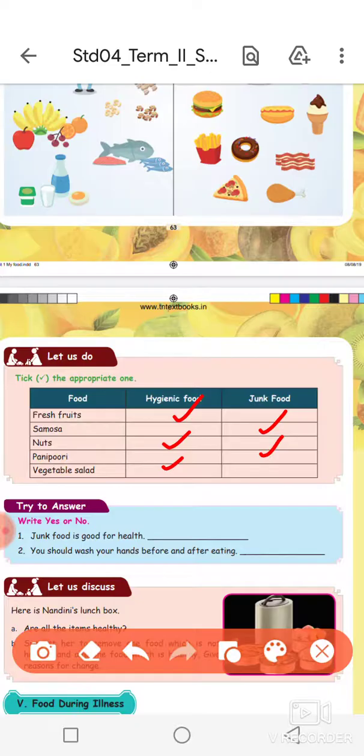Yes or no — try to answer: junk food is good for health? No, junk food is not good for health.